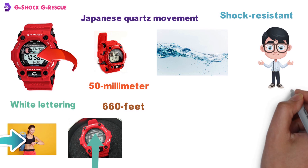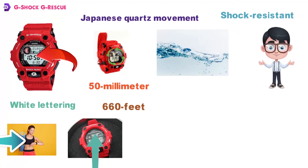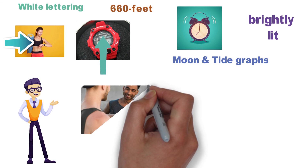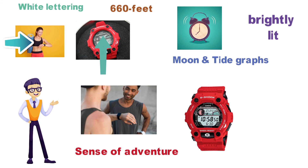You are going to have plenty of different features to use, including a choice of 12 and 24-hour formats, alarms, mood and tide graphs, and daily alarms. This is also brightly lit by an LED so you can view it regardless of where you are. If you're in need of a budget sports watch with a sense of adventure, the G-Shock G-Rescue is a great choice.